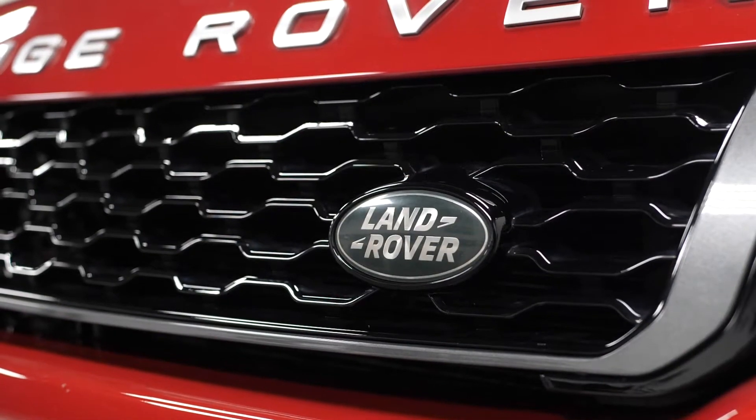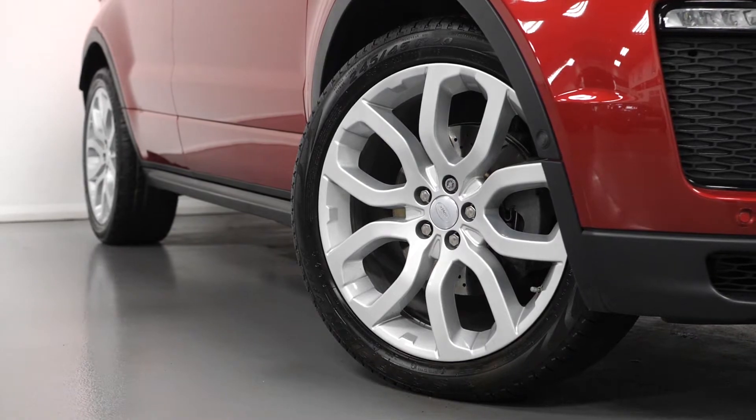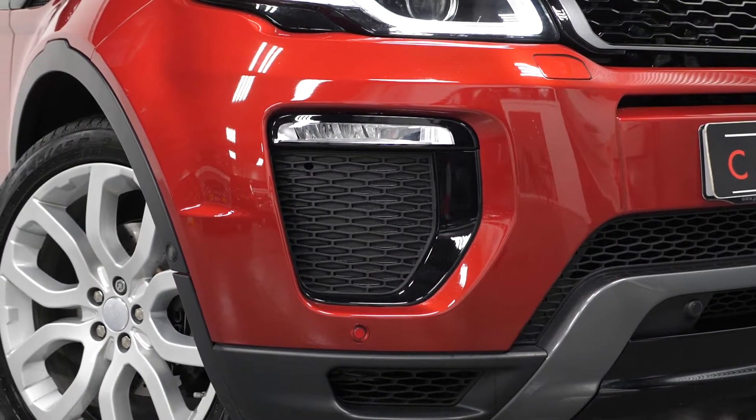This is an HSE Dynamic Luxury model which means you get a huge list of standard inclusions. These include the silver painted 20 inch alloy wheels, the HSE Dynamic Luxury body styling with the unique front and rear bumpers including the LED fog lights.